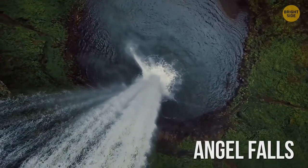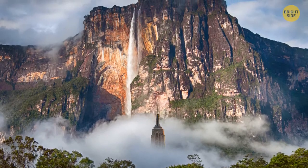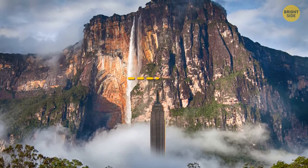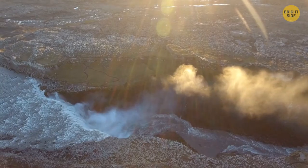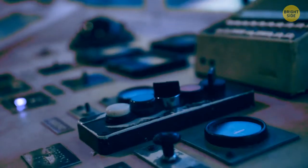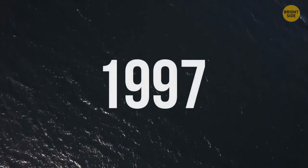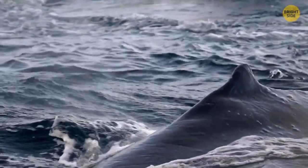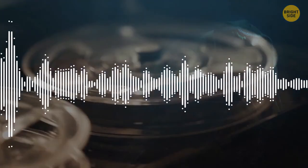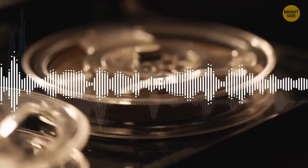Angel Falls, the largest uninterrupted waterfall on the planet, is more than twice as tall as the Empire State Building. During the dry season, the falling water sometimes evaporates before it reaches the ground. One of the most mysterious sounds ever heard on Earth was the bloop — it occurred in 1997 and resembled the noise of marine animals, but the volume was too great for a sound produced by a living creature. The bloop continued for one minute, starting from a low rumble and then rising in frequency.